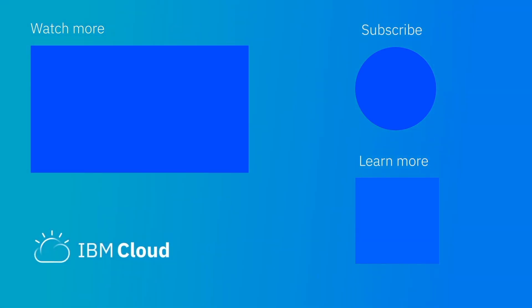Thank you for watching this video today and please feel free to leave any comments down below. If you like this content, please like and subscribe to future videos around this and many other subjects on IBM Cloud. Thanks for joining us.